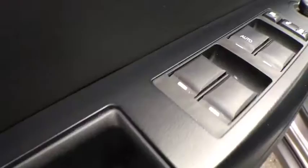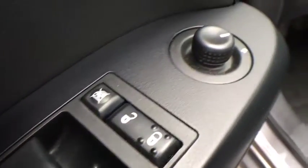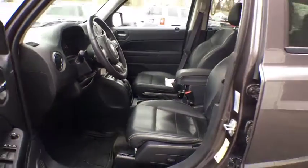Steering wheel audio controls, leather wrapped steering wheel, Bluetooth, adjustable steering wheel, power steering, auto dimming rear view mirror, and cruise control.